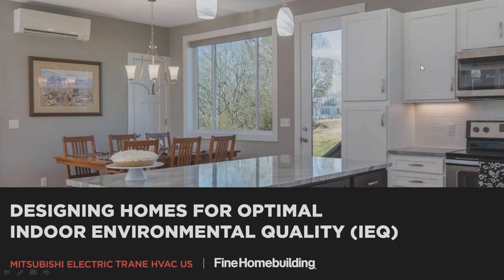Hi everybody, and welcome to our webinar, 'What We Breathe, What We Feel: Designing Homes for Optimal Indoor Environmental Quality,' which Fine Home Building is hosting in partnership with Mitsubishi Electric Trane HVAC U.S. My name is Justin Fink from Fine Home Building, and I'm going to be your host for today's webinar.